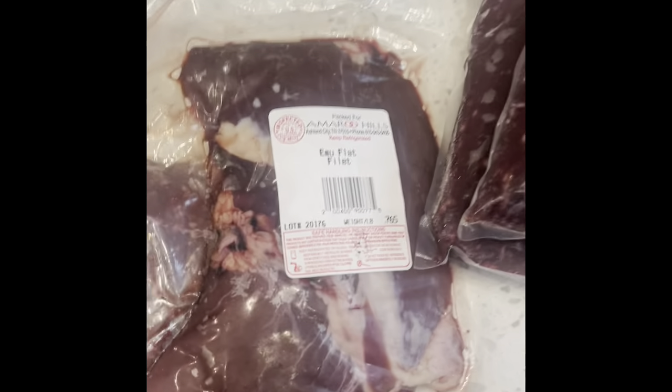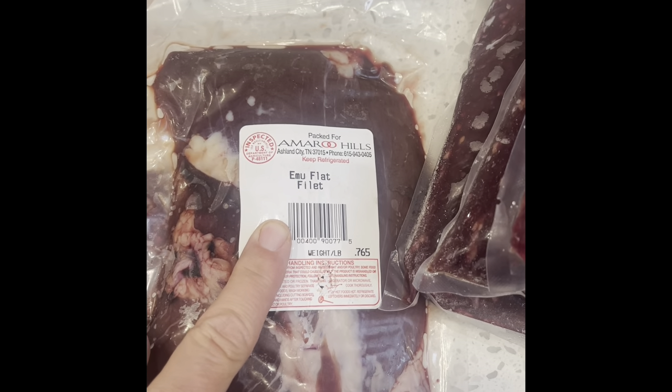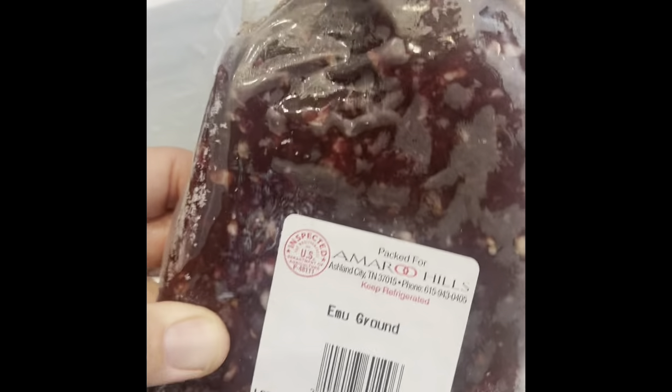If you're ever in need of a company that sells this type of meat, or you're just curious about eating emu or ostrich, check them out. This is a great company — Amaru Hills, they're out of Ashland City, Tennessee. Great customer service and they ship really fast.